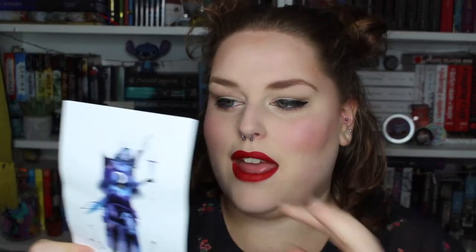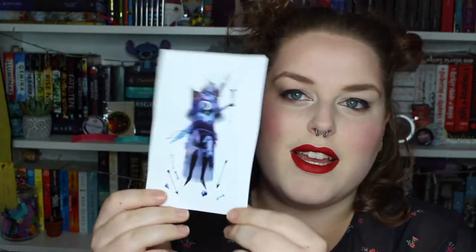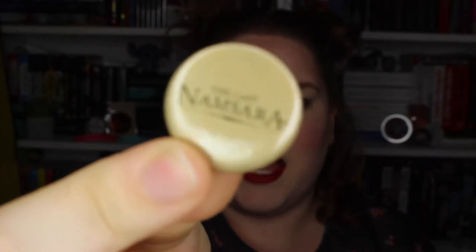I've also got a postcard based on The Last Namsara, which is my guess for what the main book is going to be. Mine came a little rumpled, which is kind of annoying, but the artwork is really cool — quite an artsy style design. I guess I can put it in a little frame and it won't look so bad. We also get a badge that says The Last Namsara, so I'm pretty sure that's the book we're getting.